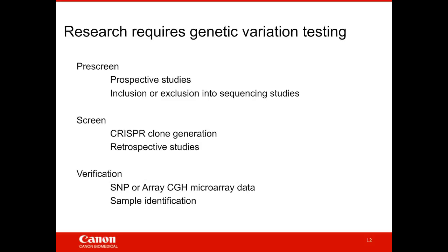When scientists think about testing for genetic variation, there are several research applications driving that need. In clinical research, there's pre-screening of individuals for prospective studies — including or excluding samples before spending large resources on, for instance, whole genome sequencing. There's also functional work such as screening for CRISPR clone generation, and retrospective studies where you go back to already-collected samples and apply a new genotype to better understand the population.